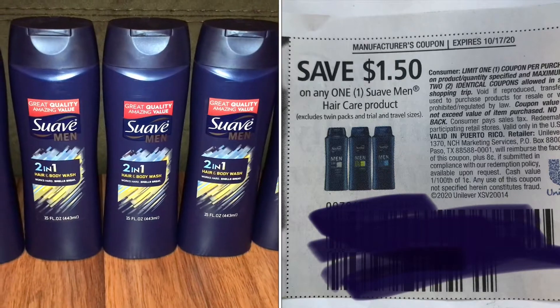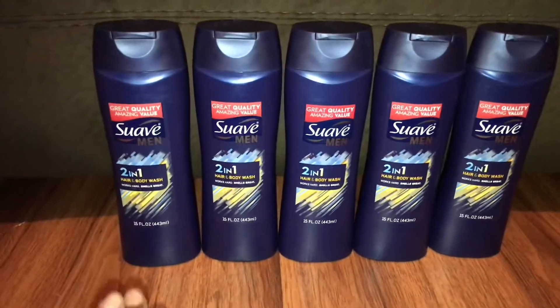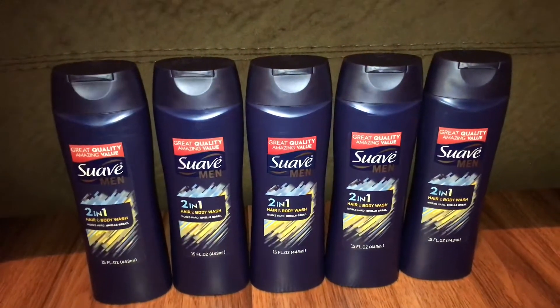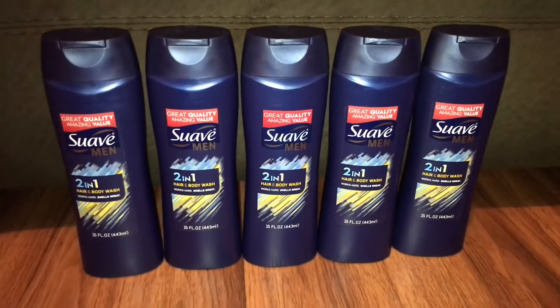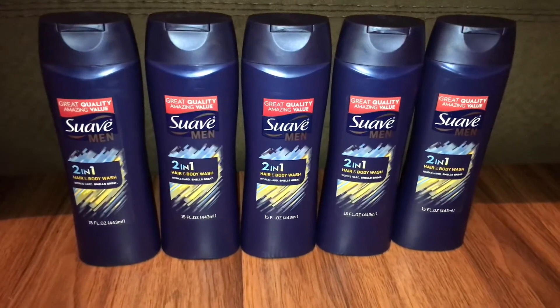We have the $1.50 off one coupons that expired today — I think it was in the Unilever insert. So it's $1.50 off one, and you pick up five. They are $2.00 each, and when you buy five you get $2.00 in extra savings. Use those five coupons and it takes off $7.50, which brings your subtotal to $2.50.